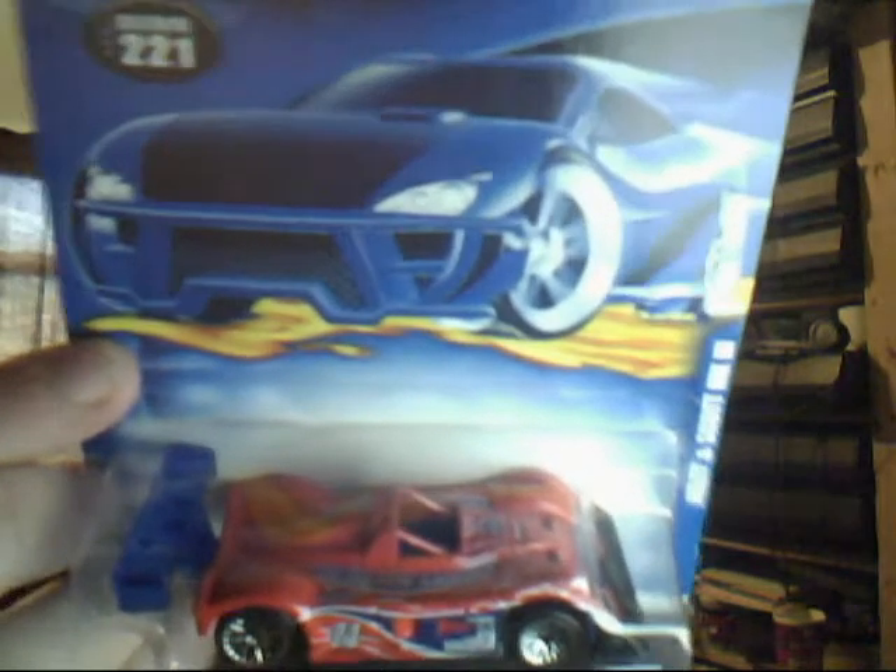Collector number 28, 2001 first edition, Evil Twin — a very hard to find model. People enjoy it because of this evil-looking face on it. I think this one still runs but only in the Halloween series. Collector number 221, Riley and Scott Mark III — a different variation: all pure red with a blue spoiler. The other one was a first edition; this is a different colouring or possibly a different series from the same year.